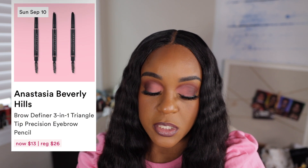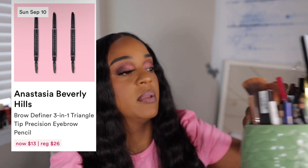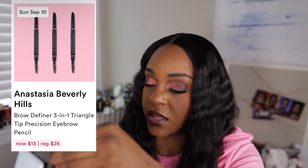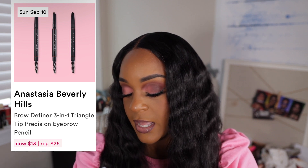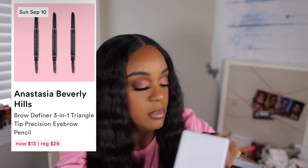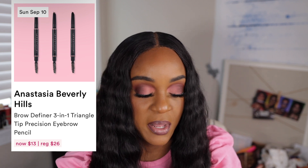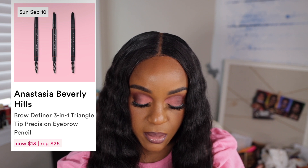The Anastasia ABH Brow Definer 3-in-1 Triangle Tilt Precision Eyebrow Pencil — I have that and I'm not a fan of it. Here I am digging in this little jar to see where I can find it. I probably won't be able to find it because I never can find anything. I purchased that during one of the last Ulta sales. I have two of them, matter of fact. I try — I won't say I don't like it, but you already know I'm not a fan of a pencil anyway. I have the shade Ebony and probably dark brown.